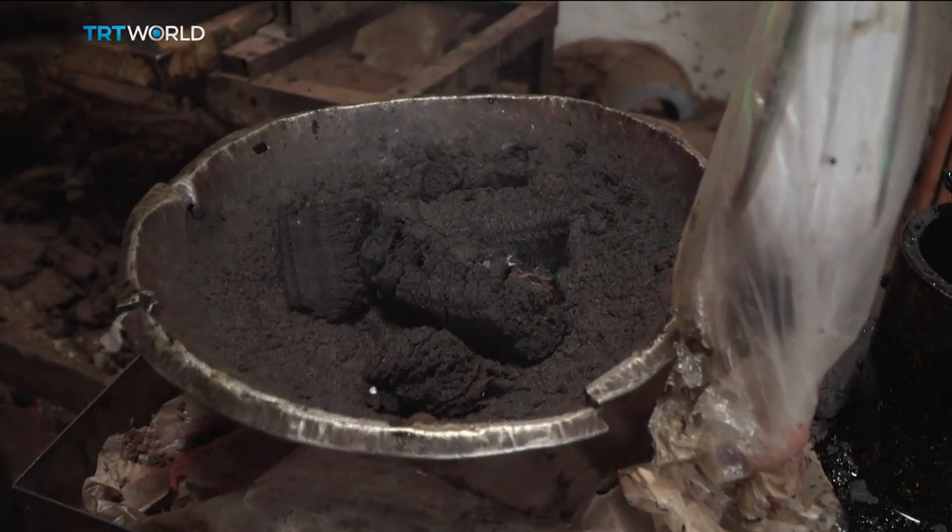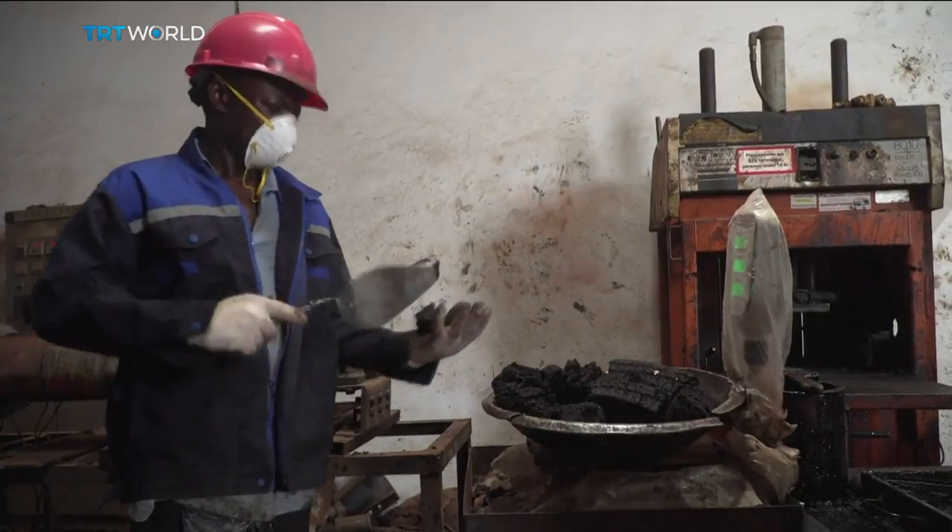We buy all kinds of plastics from those who pick it from the surroundings. We clean them and wash them, then mix with sand at a proportion depending on where we want to lay it.